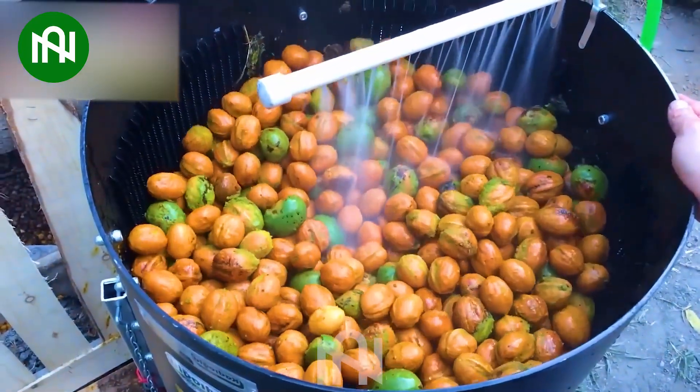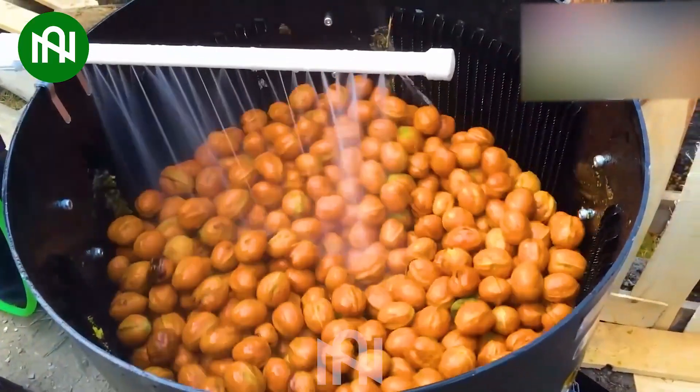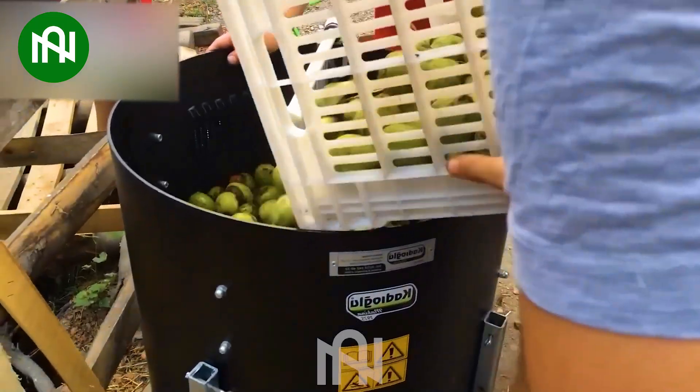This machine is a farmer's efficient marvel, effortlessly peeling off dozens of kilograms of walnut shells in the blink of an eye.